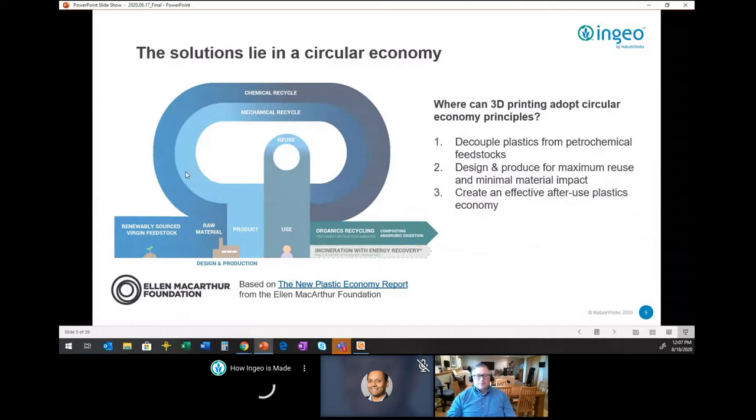When we look at this circular economy approach, we think about how 3D printing can fit in. One of the first principles is: rather than using finite petrochemical resources, how can we decouple from those petrochemical feedstocks? The second aspect is designing and producing for reuse with minimal material impact — minimizing how much material is used. Then the area a lot of people focus on is what we do with the material after its use, contributing to an effective after-use economy.